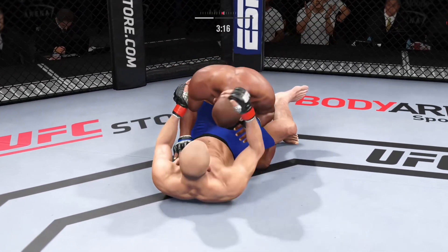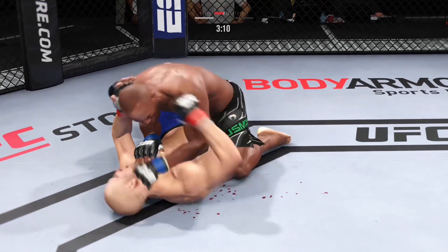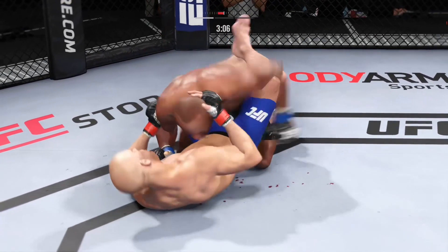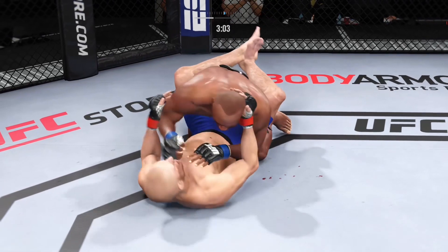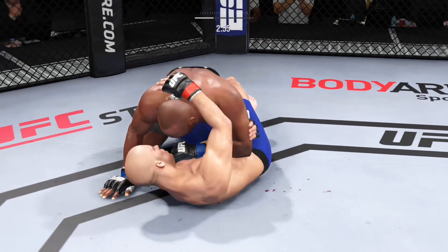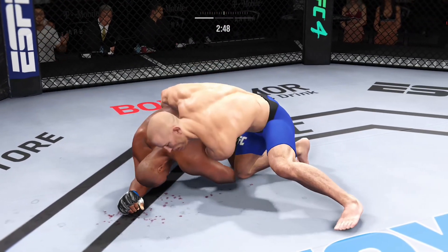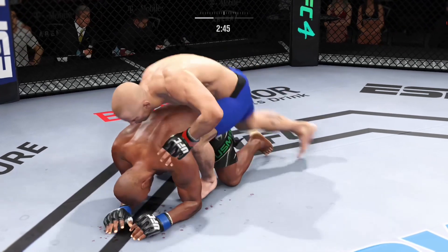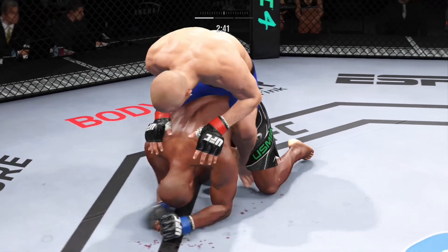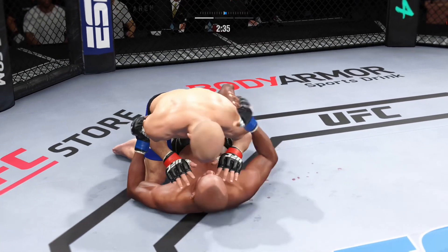Not ideal to spend this much time on the bottom, but you can't fault him for his activity. Landing strikes here from the bottom. Nice work by GSP. Big combination of ground and pound strikes here. This could be the beginning of the end. You gotta be very careful when you take these big ground and pound strikes. You need a controlled posture on the bottom, and if you're the top guy looking to finish, continue to gain posture and bring down big strikes on your opponent.